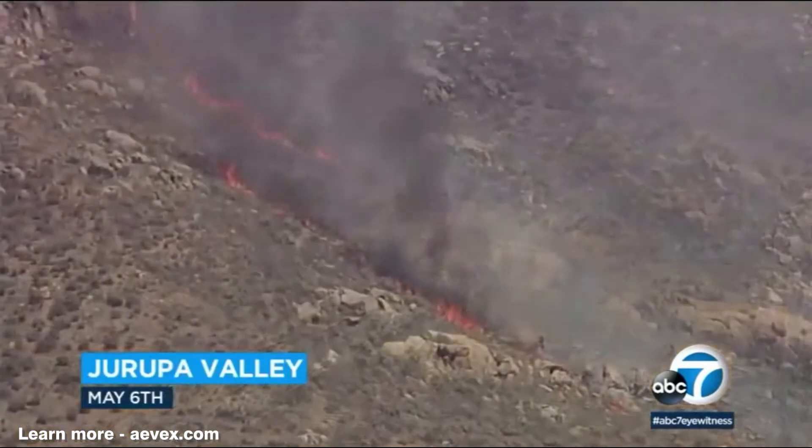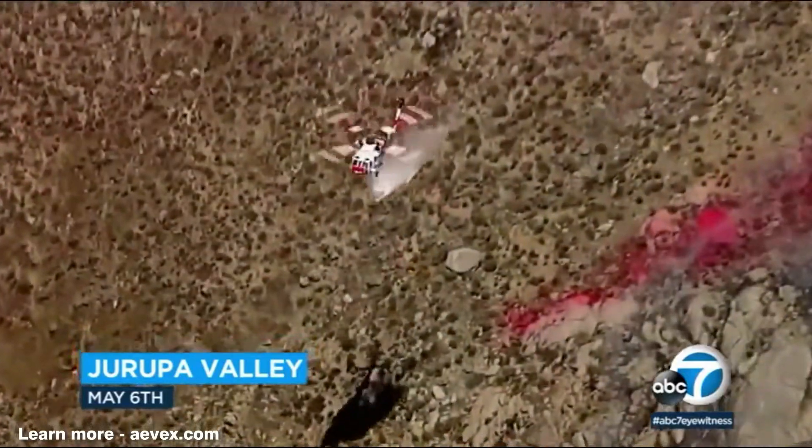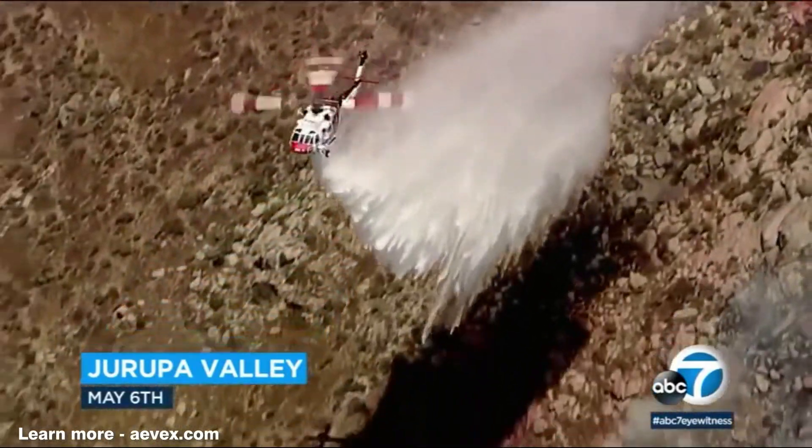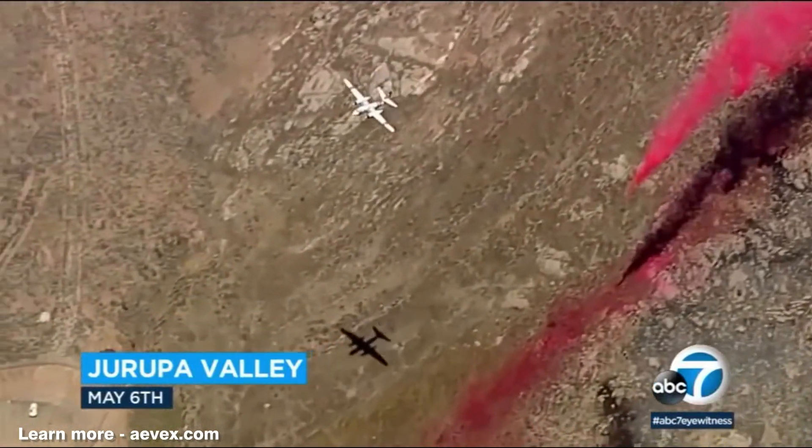When the Pyrite Fire broke out last week, it wasn't long before evacuations were put in place. But thanks in large part to firefighting aircraft that were able to drop fire retardant, they created boundaries to box the fire in.